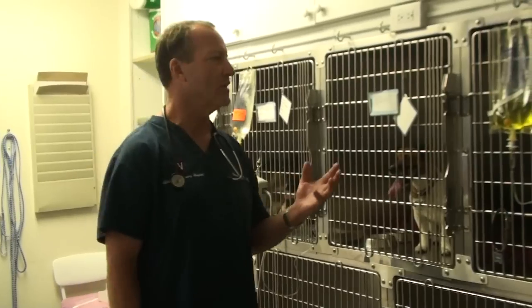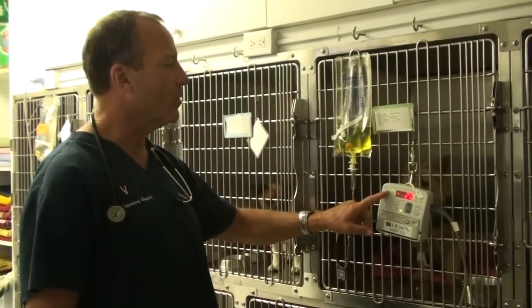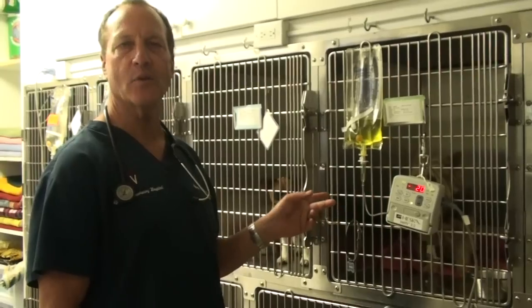Why do animals need IV fluids? This is a bag of IV fluids going through a pump, going into a catheter in a dog's vein.